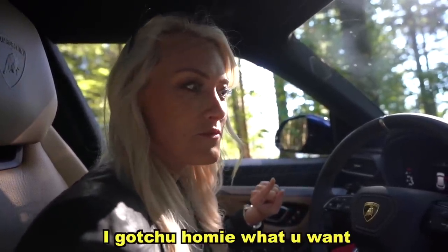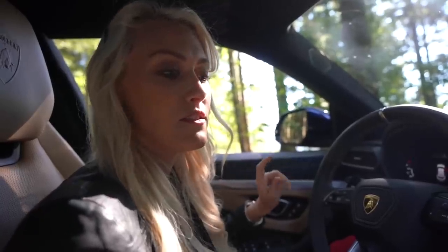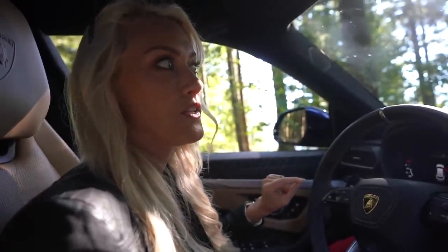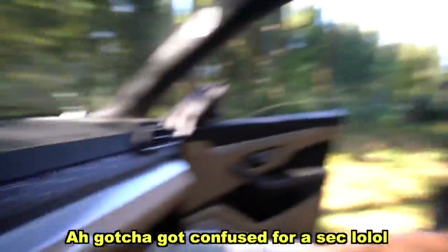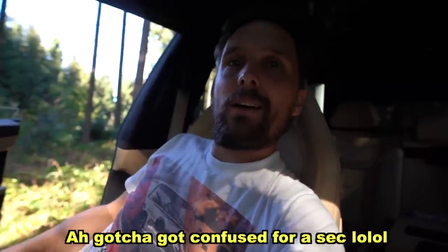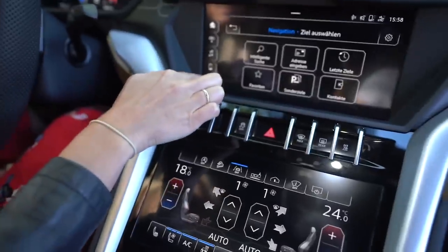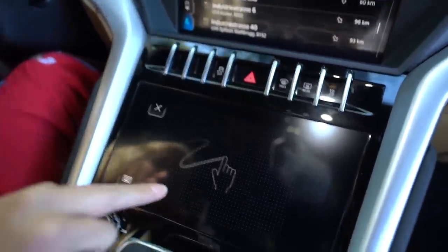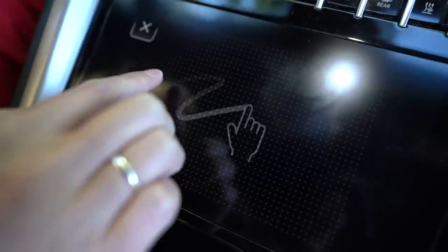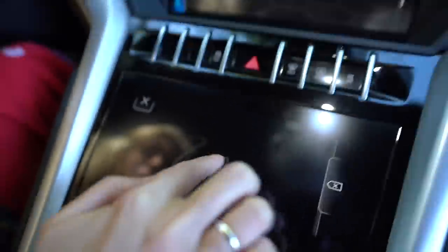You can control the temperature by voice — I asked it to set 18 degrees and it confirmed and reduced the temperature to 18 degrees. And the navigation is touch-based: you can write on screen to search for a destination. Let's go to Bern.